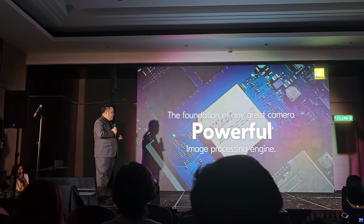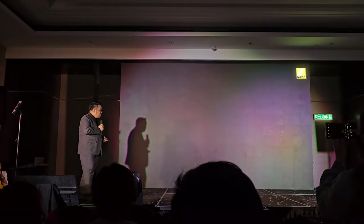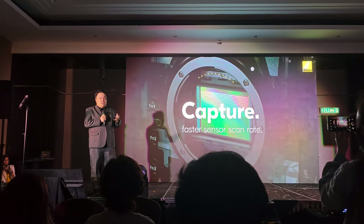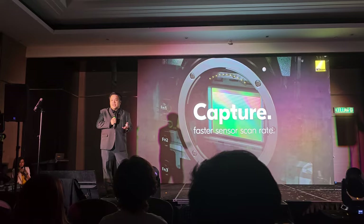That's what we have actually created — the new engine itself. Then of course, we also have to take a look at the image sensor, which will be responsible to capture the data, the sceneries that you are shooting, the humans, the portraits that you are looking at, and how this can translate into digital data.